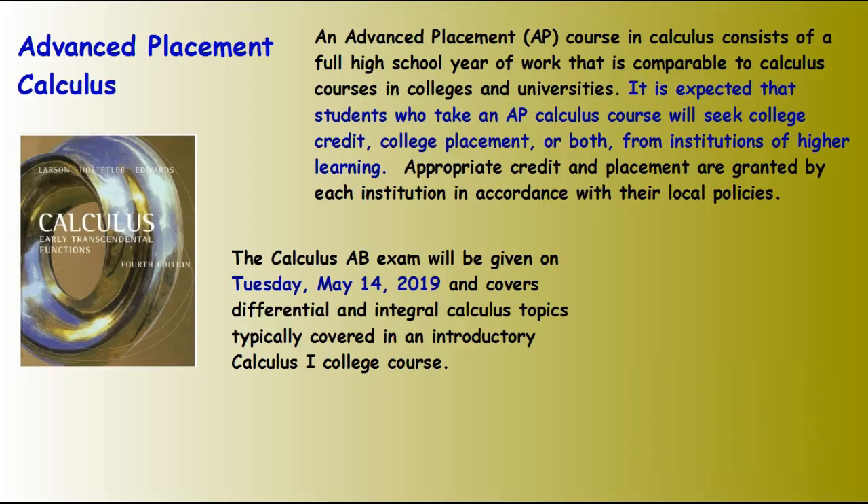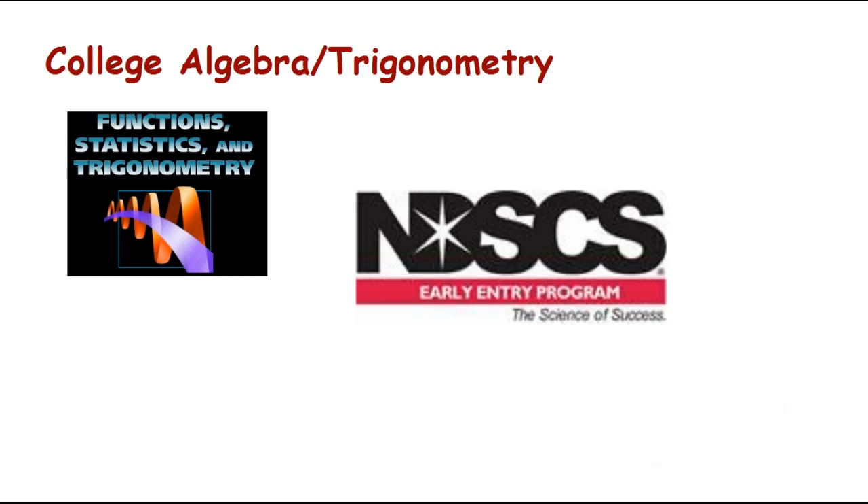For the Advanced Placement Calculus class, it is expected that students who take the AP Calculus course will take the AP exam and try to get college credit. The AP exam this year is on Tuesday, May 14th. The College Algebra Trigonometry class is a dual credit class — you can earn credit through the North Dakota State College of Science. I look forward to working with you this year and to a great year.